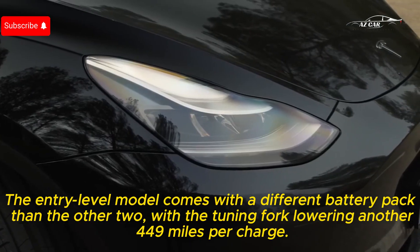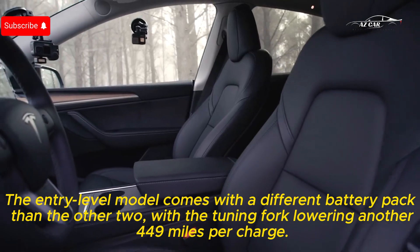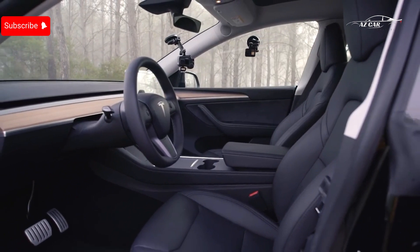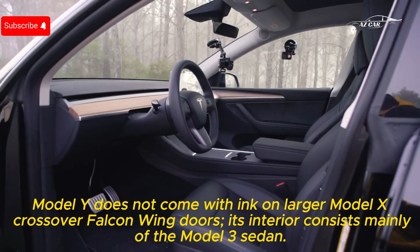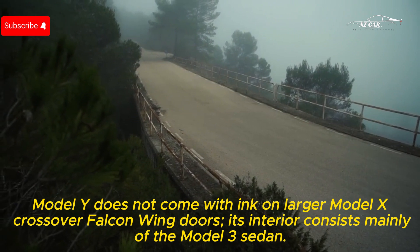The entry-level model comes with a different battery pack than the other two, with its range lowering to around 244 miles per charge. The Model Y does not come with the larger Model X crossover's Falcon Wing doors.